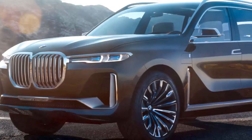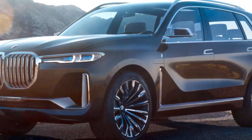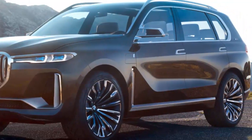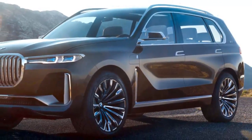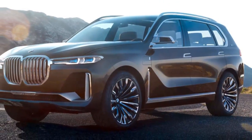We've known BMW has been working on a full-size crossover, probably called the X7, for a while, since spy photographers have caught prototypes being tested a few times. We also expected it would show up at Frankfurt, and now that leaked images have come out, we know it must be at the show.